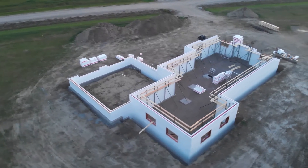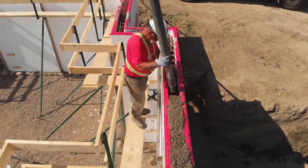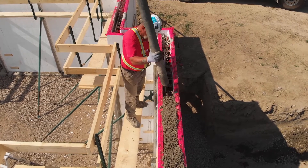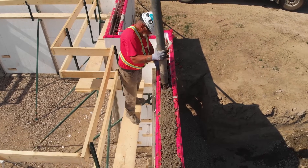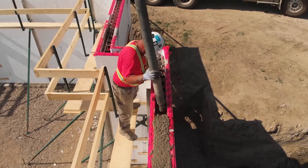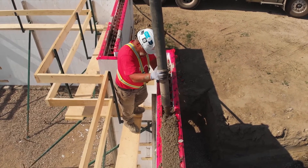Today is Friday morning at six o'clock. We started setting ICF on Wednesday. This particular house is about 2400 square feet with an 11 foot wall and a garage, and we're putting concrete in it today at one o'clock. We worked 27 hours with four men to have it ready for concrete on this size of structure, and it's complete. It is ready for concrete.